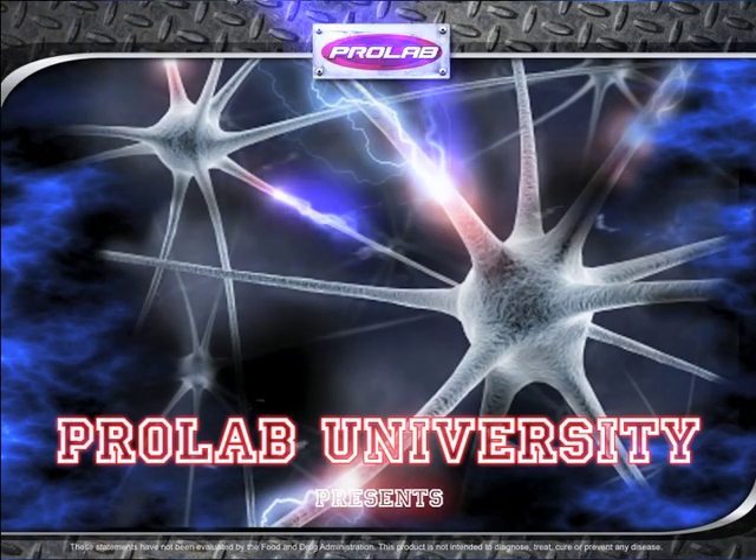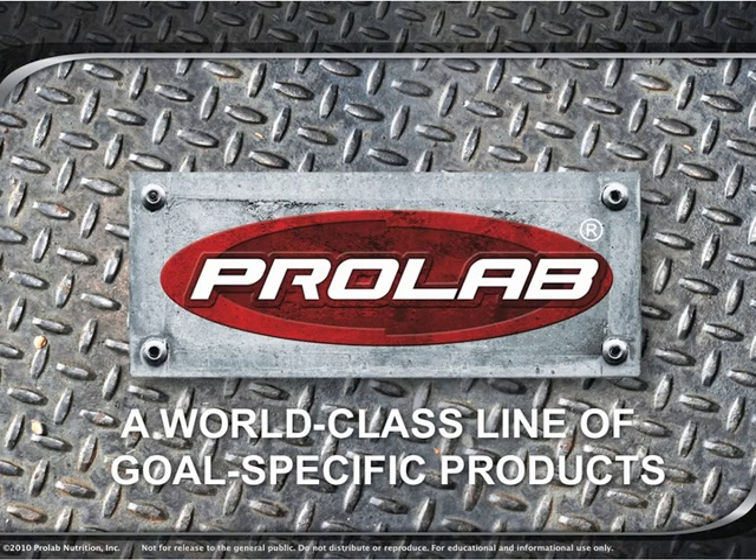Welcome to ProLab University. The class is now in session. This program is dedicated to a brief review of the entire line of ProLab's distinct families of goal-specific, world-class products.